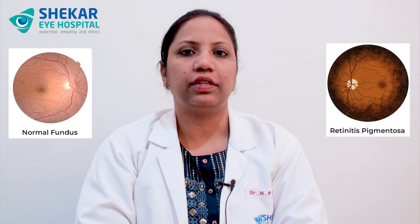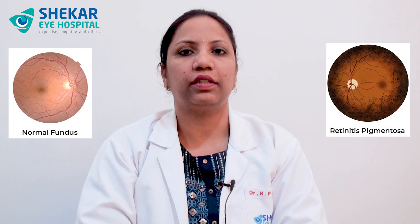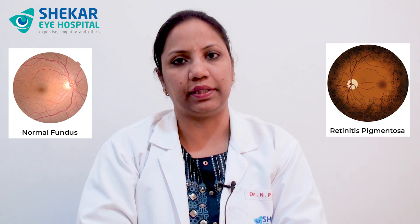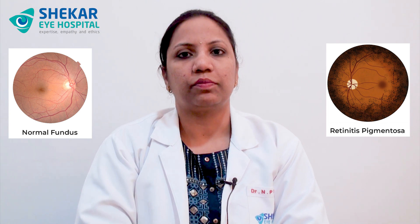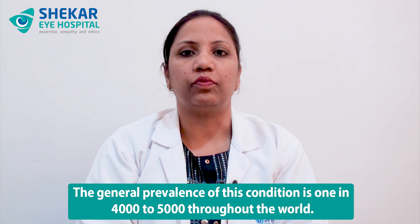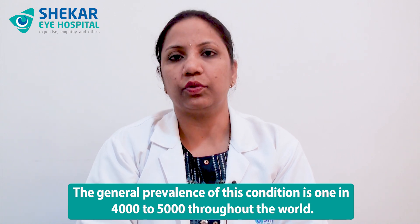Retinitis Pigmentosa is a hereditary disorder of the retina. There will be dysfunction of the photoreceptor cells and retinal pigment epithelium. Photoreceptor cells — mainly rod cells, followed by the cone cells — will be affected in this condition. It is also called rod and cone dystrophy. The general prevalence of this condition is 1 in 4000 to 5000 throughout the world.